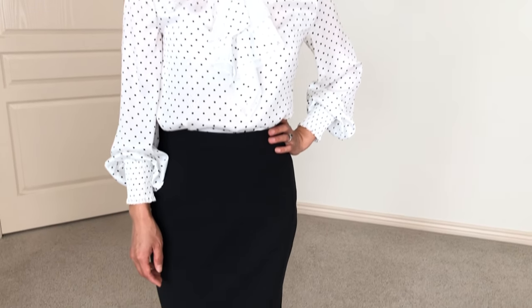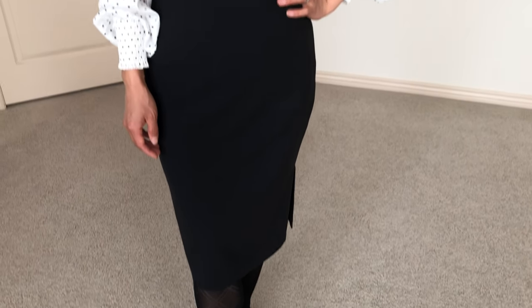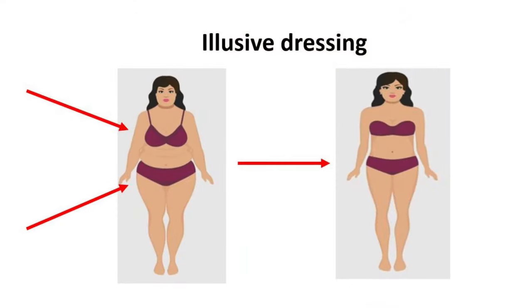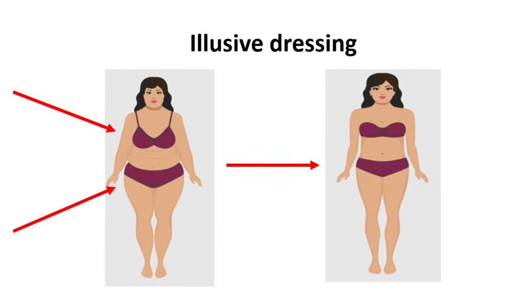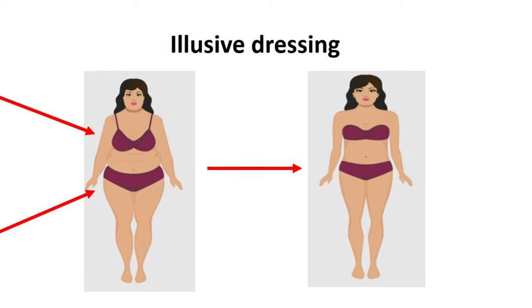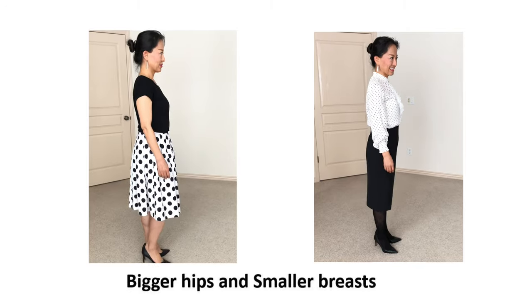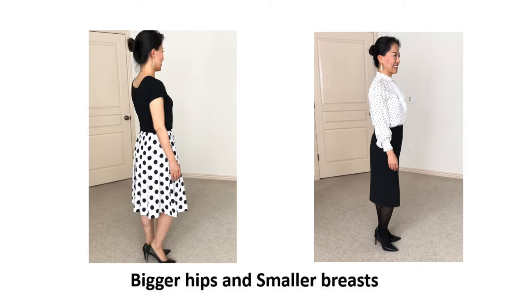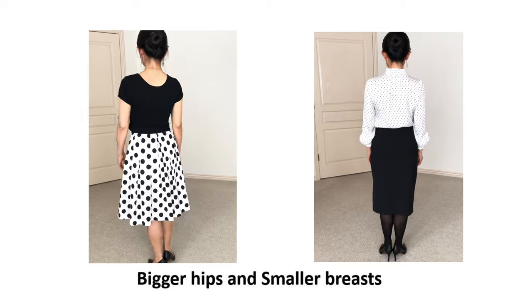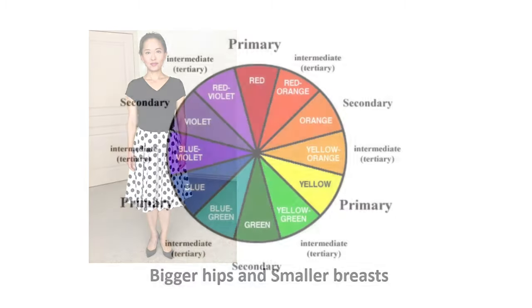Another way is to wear the same color from the waist down to add length to your legs — for example, high-waist skirts with matching hosiery and shoes. For bigger-hip ladies, you want to visually enlarge your upper body or shrink your lower body to create an eye-pleasing balance. A dark top with a polka-dot skirt creates a fuller bottom; a lighter shirt with a darker skirt makes your top look bigger while slimming your bottom.